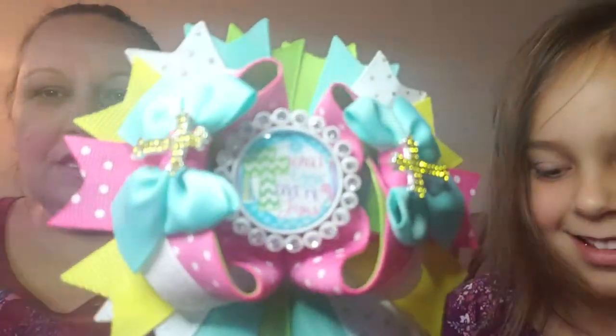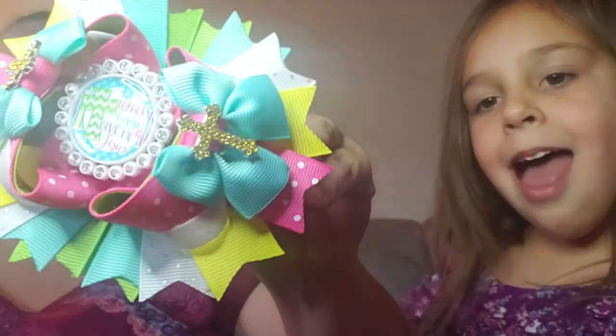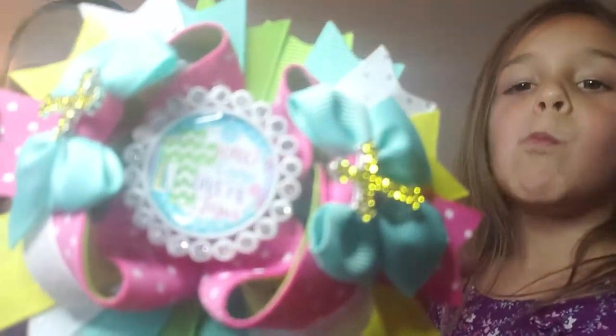This one says 'Forget Eggs, Give It to Jesus' — I just thought it was a really cute Easter one. It has pretty crosses on it. I love all the colors, she does such a great job, we just love her.